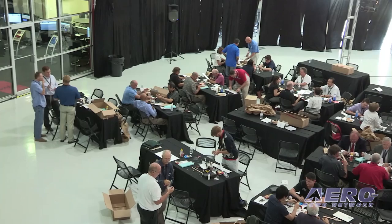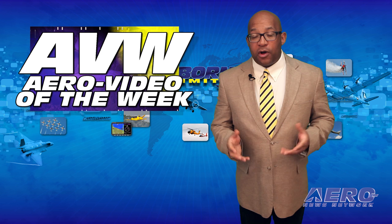Realignments of Redbird's management team were also announced, with founder Jerry Gregoire stepping aside to allow his son Charlie to take the helm while he pursues other projects. Todd Willinger remains Redbird's long-time CEO. Further, due to the size and complexity of this growing event, next year's migration will be held in Oshkosh, Wisconsin.